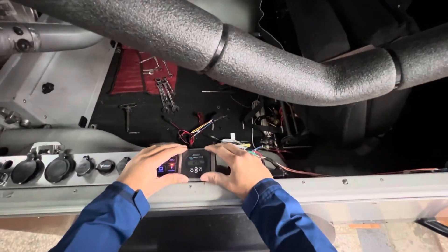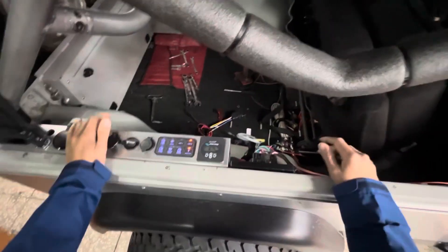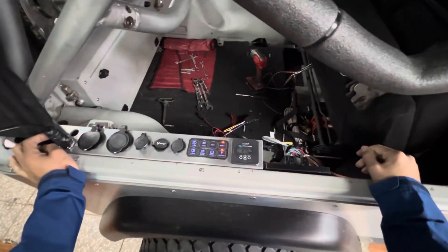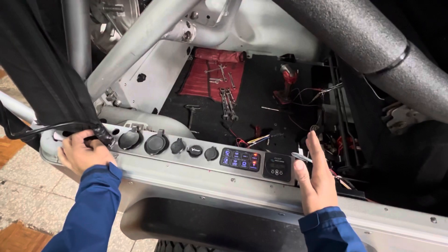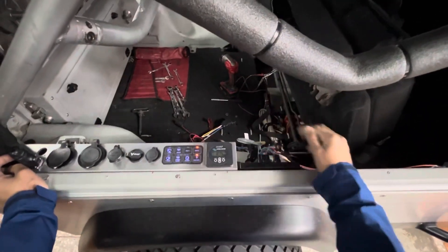This is sort of the beta stage of this. I want to make sure everything is fully operational and working the way that it should, and once that's confirmed then I can go into cleaning all this stuff up. Fingers crossed and we'll see how it goes.